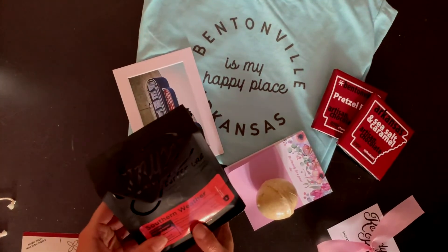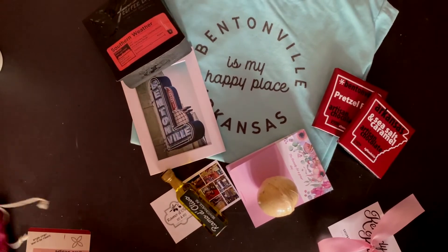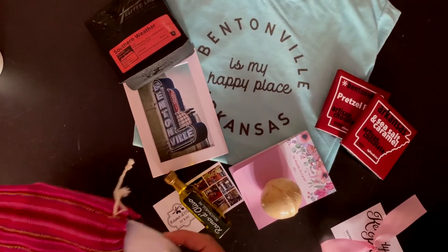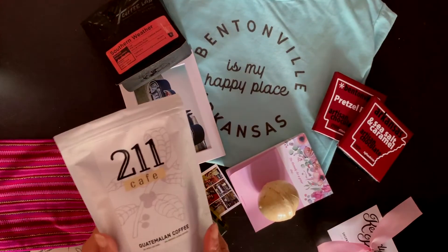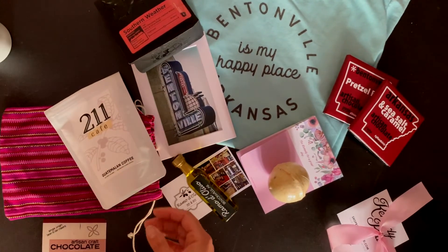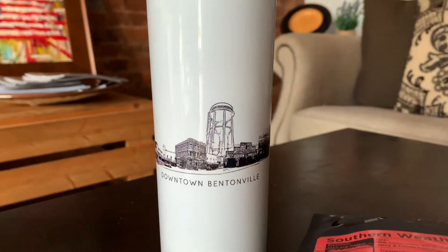Of course, a bag of Onyx Coffee Beans and this adorable Guatemalan bag with a fantastic bag of 211 coffee beans. And finally, our cup from downtown Bentonville.